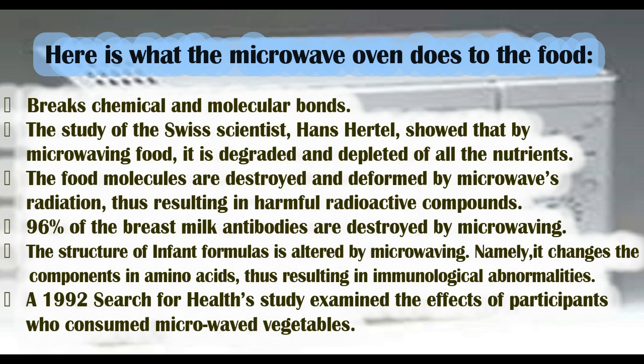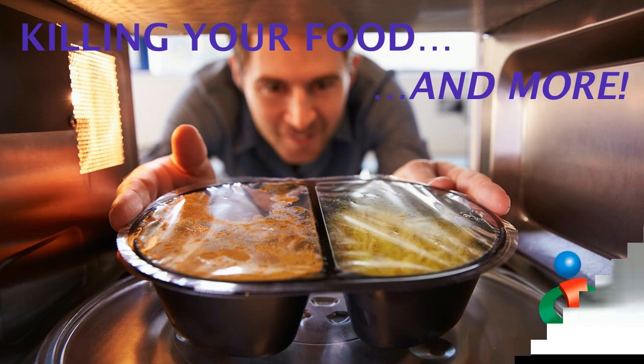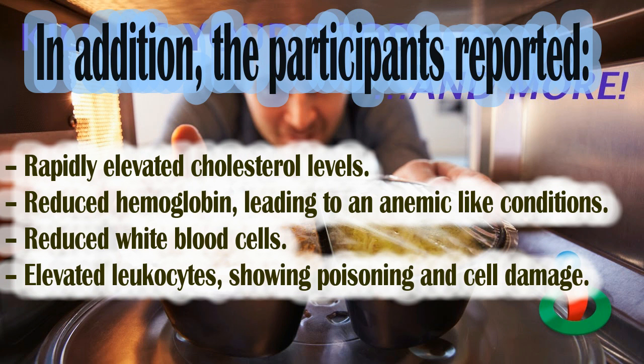A 1992 Search for Health study examined the effects on participants who consumed microwaved vegetables. The participants reported rapidly elevated cholesterol levels, reduced hemoglobin leading to anemic-like conditions, reduced white blood cells, and elevated leukocytes showing poisoning and cell damage.